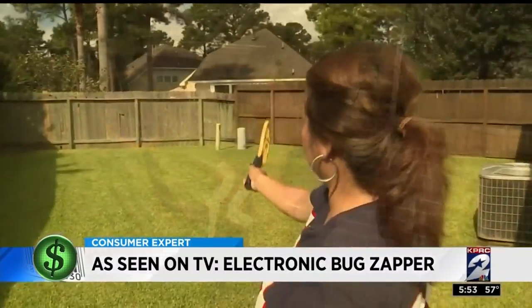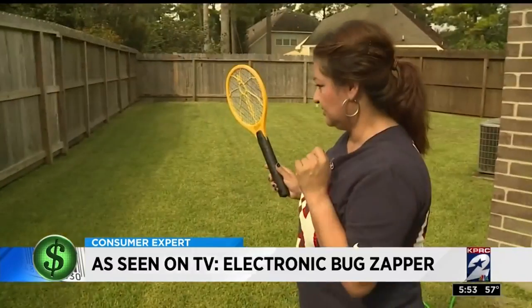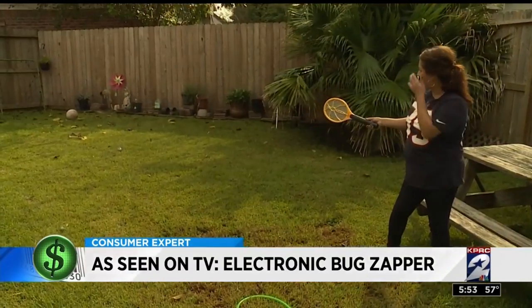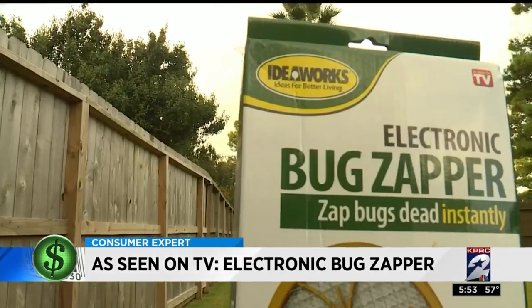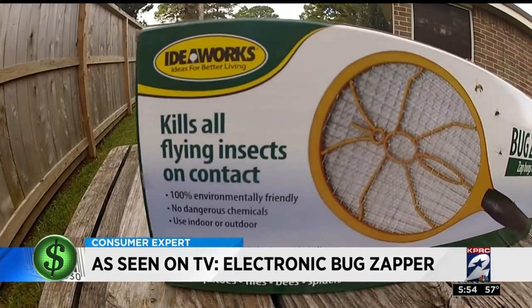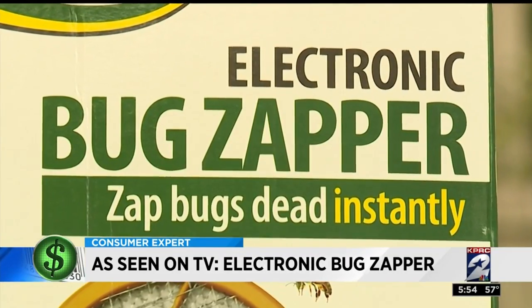I'm trying to see if I see any bugs. But those pests must have heard we were coming. Because as soon as Celia pressed the red button on the side of the zapper, the mosquitoes made themselves scarce. The zapper claims to zap bugs dead instantly — flies, mosquitoes, wasps, hornets, pretty much any flying insect.